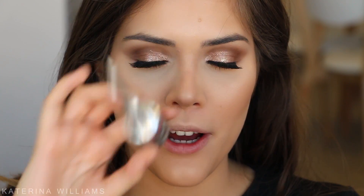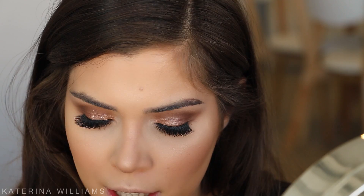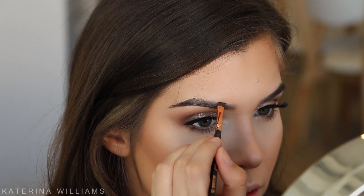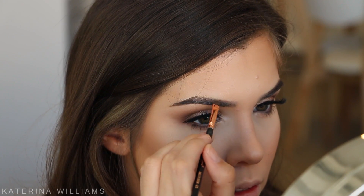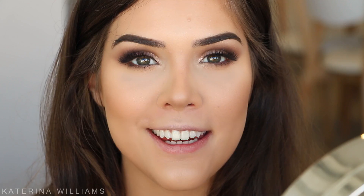Now for brows. Because this makeup is quite bold I'm going to stick with a bold brow, so I'm taking my Benefit Ka-Brow gel and filling in my eyebrows. I do have a separate brow tutorial if you want to see in depth what I do to fill in my eyebrows. Then to set my eyebrows in place I'm going to use the Benefit Cosmetics 24-Hour Brow Setter and just brush that through.